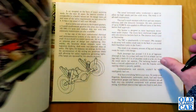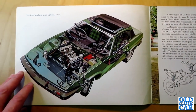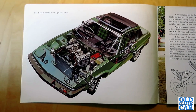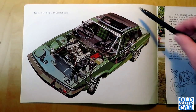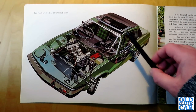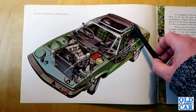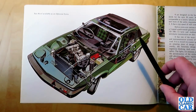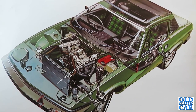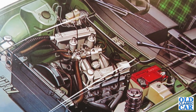Initially only a fixed head version was available, which rankled some enthusiasts because previously TRs had always been available as convertibles. But thanks to safety legislation, primarily in the USA, the first TR7s up until around 1979 were all fixed head coupes, with an optional Webasto folding fabric roof to offset the fact that you couldn't buy an open-topped version. Here we have a nice cutaway drawing showing the Dolomite-based engine at the front, traditional rear-wheel drive, the wedgie styling, and distinctive checked seats.